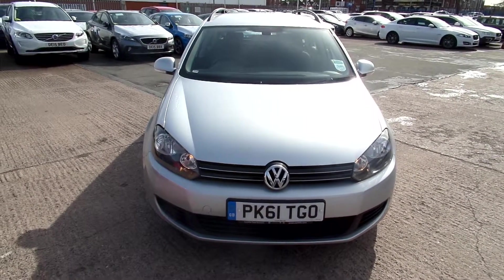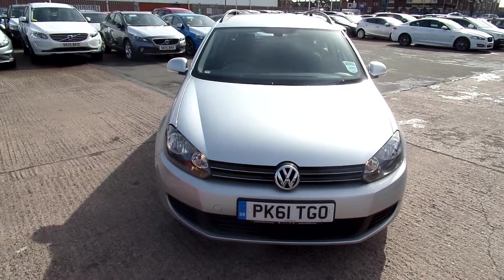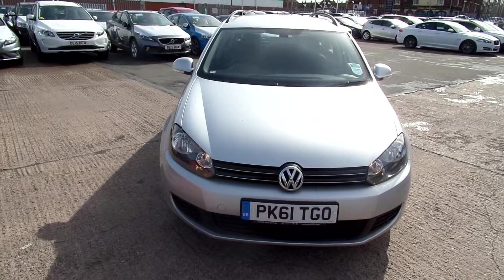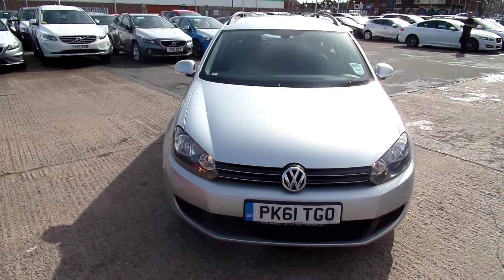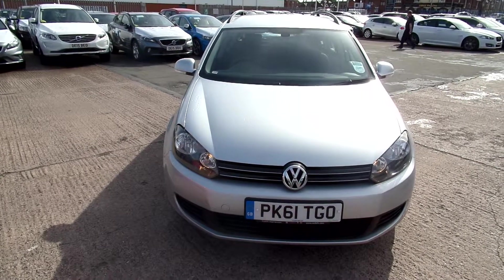Welcome to Rybrick Volvo in Warrington. Today we have for you a Volkswagen Golf. It's a Blue Motion TDI SE. It's a 1600cc diesel and it's in silver.